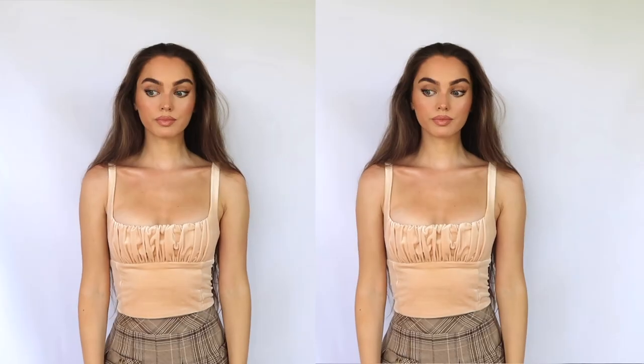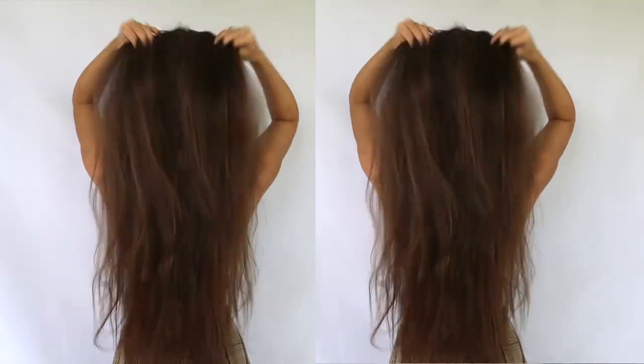Hey guys, welcome back to another vlog! This week it's my birthday and I already have some packages that came in from friends and family, so I wanted to do a haul. I'm also getting a haircut tomorrow — I'm excited but a bit nervous because I think I'm gonna get quite a bit off and get some layers. I've always kept my hair one length because it's easiest for braided hairstyles, but it's gotten so long it's frustrating to even do those.